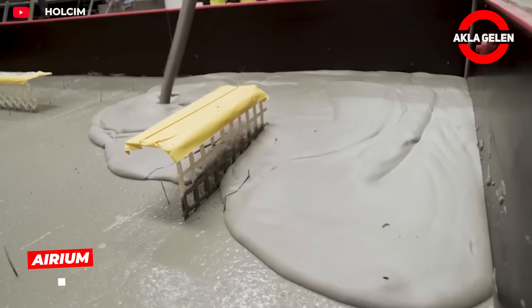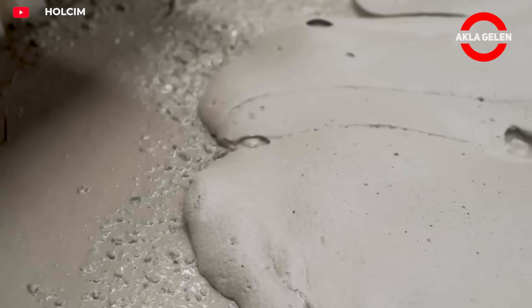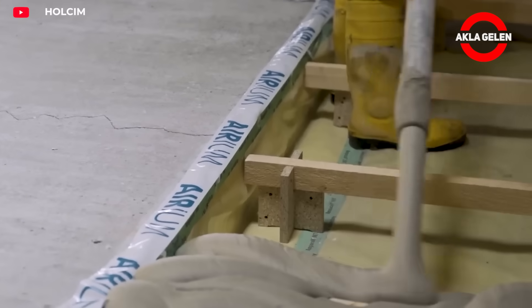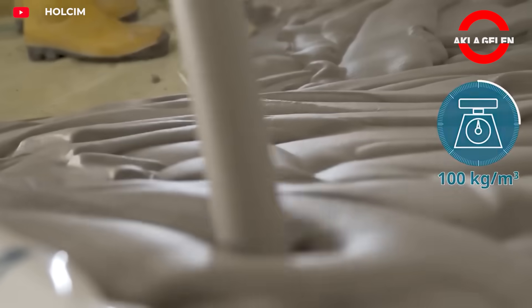Arium is a mineral-based insulating foam applied in liquid form. Once poured, it fills voids like concrete. It has a lightweight and breathable structure. It hardens over time, providing Class A1 fire protection, as well as excellent thermal and acoustic insulation.